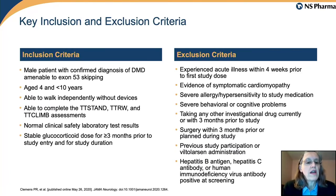To highlight the key eligibility criteria: participants were all between four and ten years of age at the start of the study, able to walk independently, and all on a stable dose of glucocorticoids. There were also a series of exclusion criteria to provide for the safety of participants.